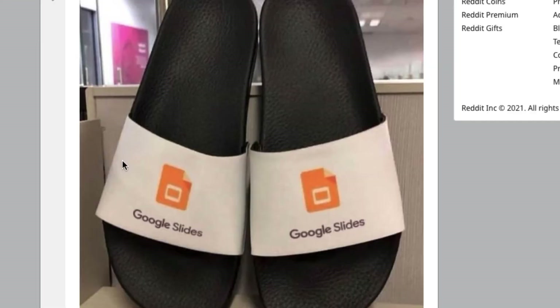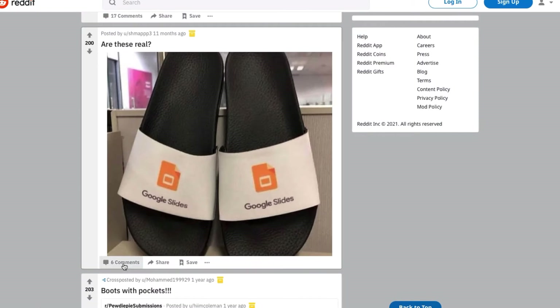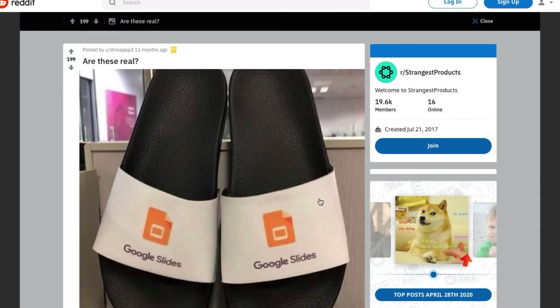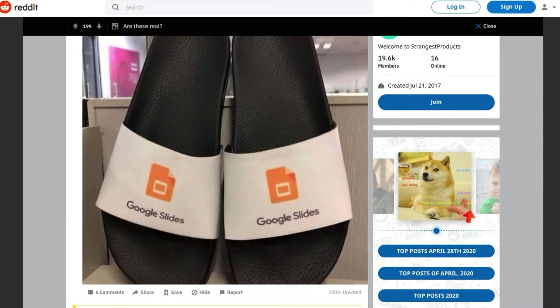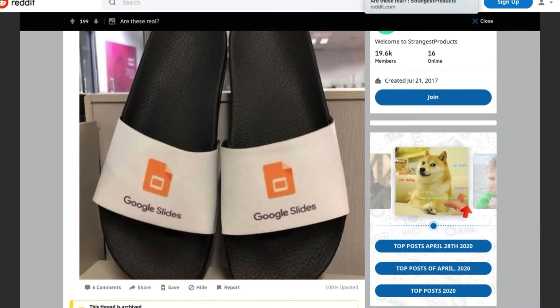Google Slides — I guess that's a Google product, isn't it? Not exactly sure what it is; I don't think I've ever used Google Slides for anything. Maybe it's like PowerPoint. But that's kind of a fun play on words — Google Slides. That's awesome. People are not sure if they're real, but that would be kind of cool. Especially if you know somebody that works at Google — this would be a nice, fun gift.